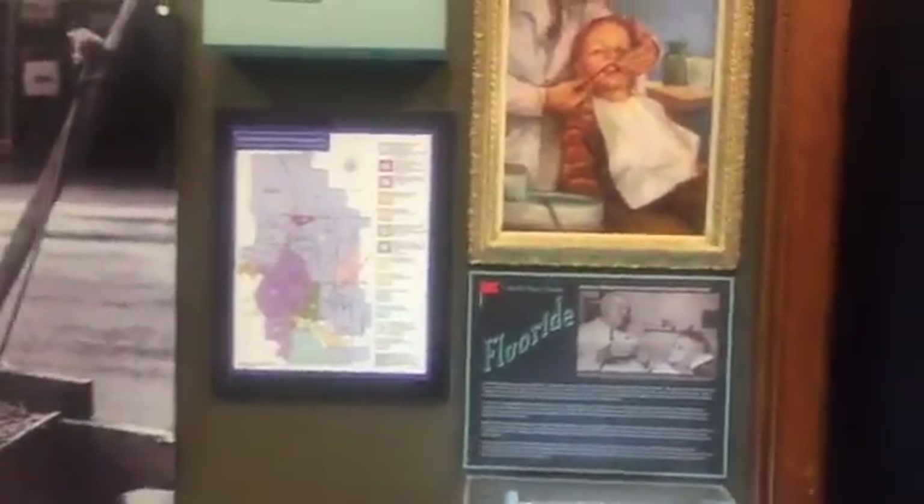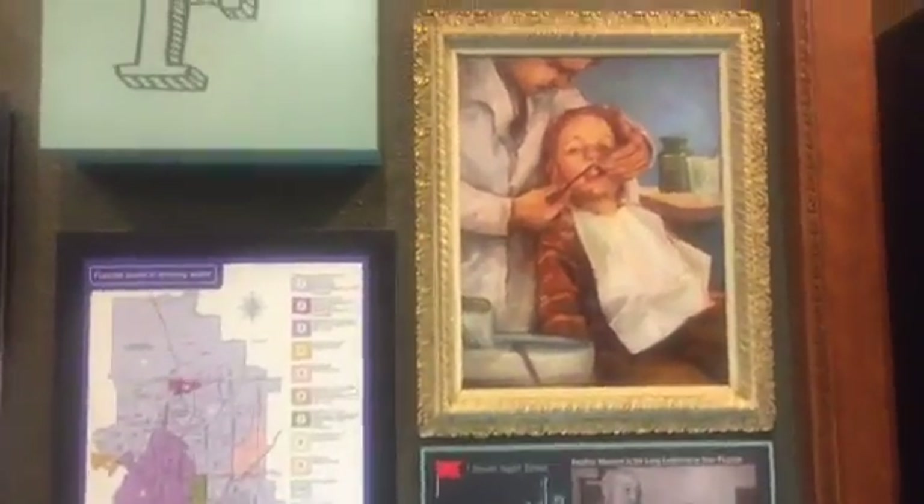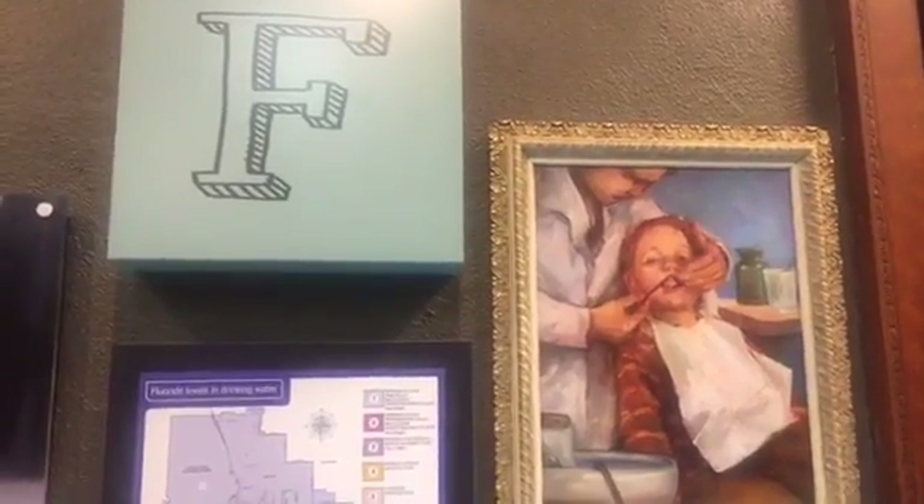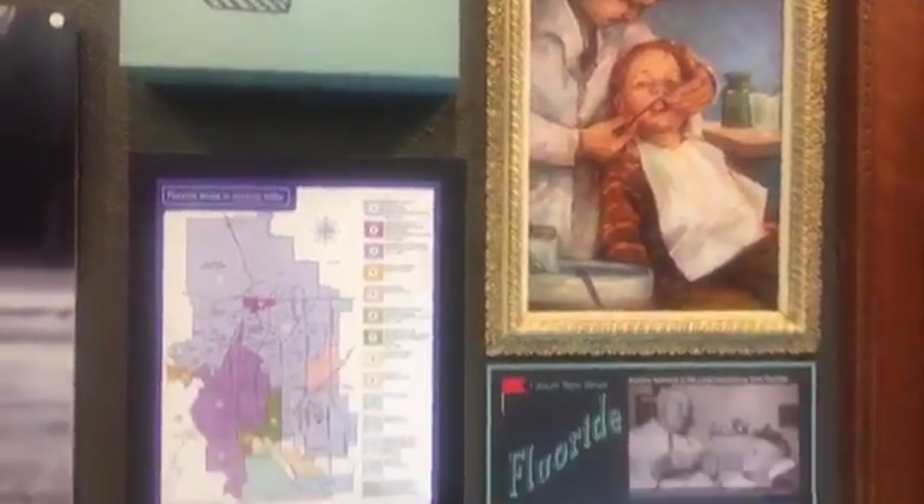F is for fluoridation. Fluoridation was discovered here in Colorado Springs — the idea that fluoride in water can be beneficial to dental health, a top 10 discovery of the 20th century in terms of public health, and it links itself right here to Colorado Springs. V is for Viejo's Restaurant, a family-owned, beloved, historic downtown restaurant. L is for Lon Chaney, a noted silent film actor who grew up in Colorado Springs.